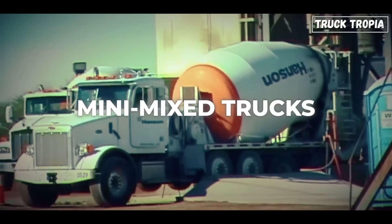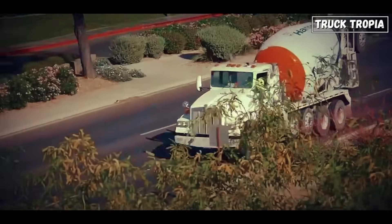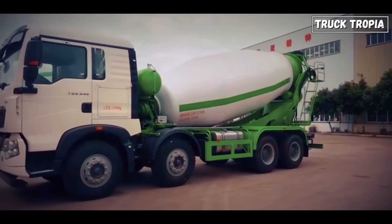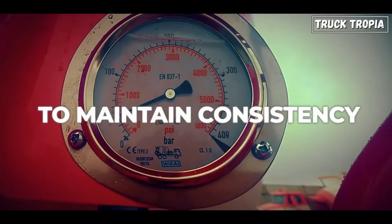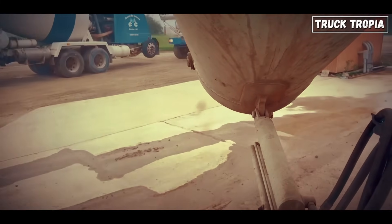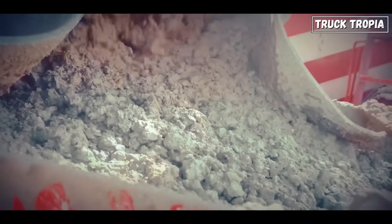Four: mini-mix trucks — smaller versions of standard mixers used for jobs in tight areas like urban neighborhoods or residential sites. Five: agitator trucks, which carry concrete from remote batch plants over longer distances. Their drums often have enhanced insulation or vibration settings to maintain consistency. On large sites, you'll often see a whole fleet working in harmony — mixers feeding pumps, pumps reaching hard-to-access zones, and volumetric trucks on standby for last-minute adjustments.